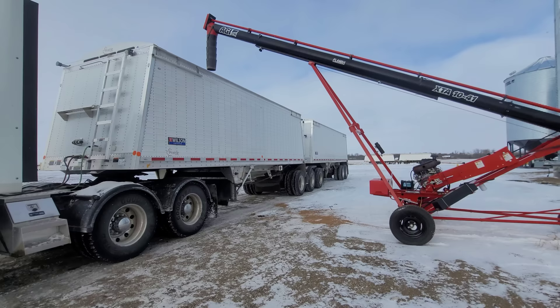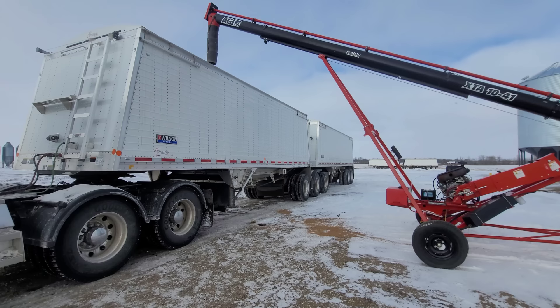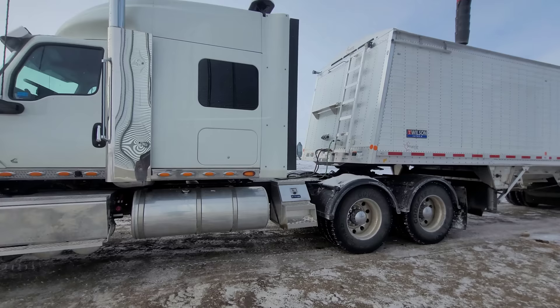We need to get a couple loads hauled here and finish this up, wrap it up, and then we're going to take both the semis back to the South Farm because we've got quite a bit of hauling to do back there.